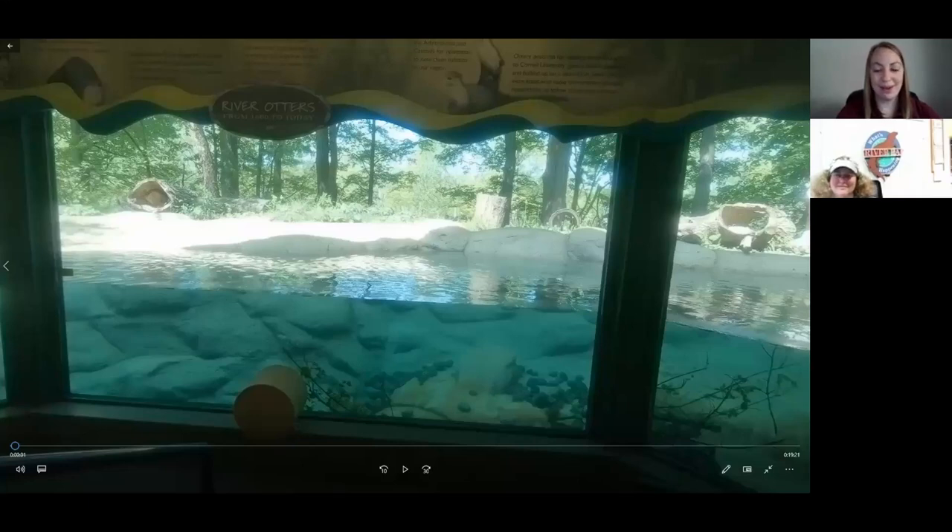All right, we are going to get started. It is just after 10 o'clock. Welcome to Virtual Otter Day. Thank you so much for joining us for our first otter experience of the day. We're very excited. Joining me here today is Katina Wright — she is one of our otter zookeepers and has been working with them for many years. We get the pleasure of hearing from her as we watch a really cool otter enrichment video today.